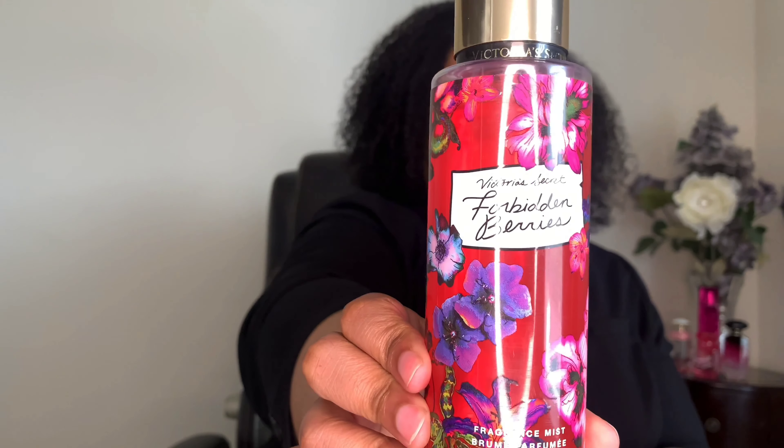Next is March. March is getting warmer but you have cool mornings and then warmer afternoons and evenings here where I live. So I wanted a good transitional fragrance mist that would work when it's cool in the mornings and when it's warm in the afternoons. And I chose Victoria's Secret Forbidden Berries.